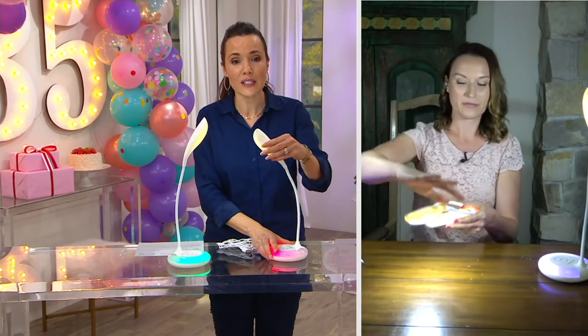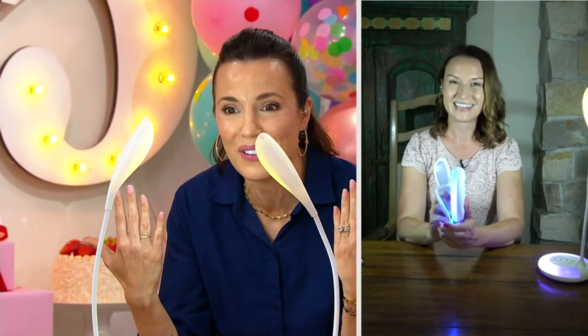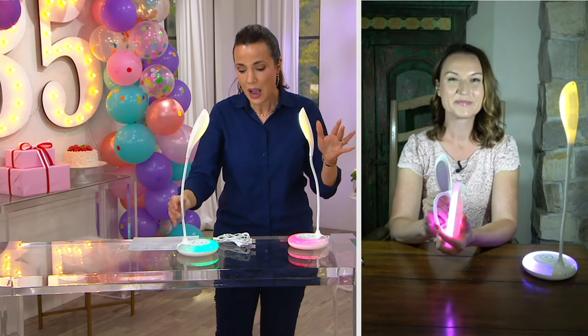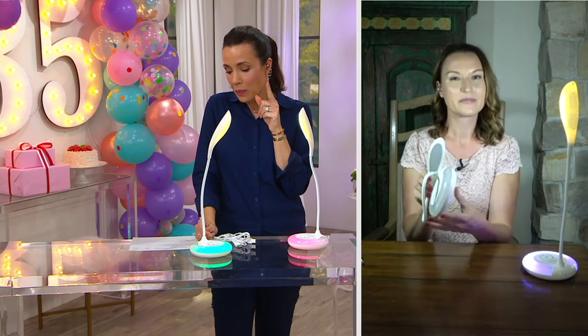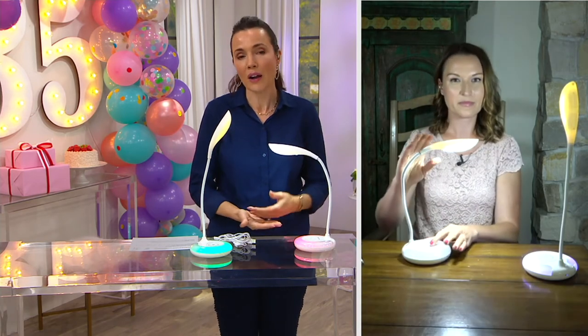Look — I have much better light on my face for doing makeup. Really, you can come up with how you're going to use these; the sky's the limit. I think about bedside tables for kids — they want to read at night, you want to read to them. I was reading some of the reviews, Kylie, and one woman mentioned the fact that she does a lot of knitting and that these are perfect for her, because as she knits she can just direct the light wherever she wants it to go.